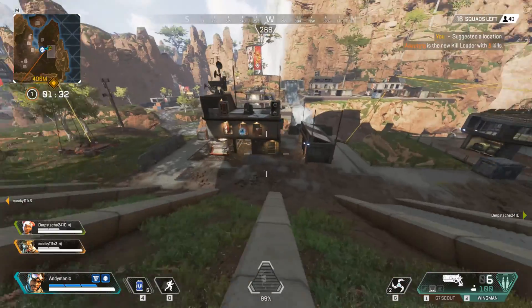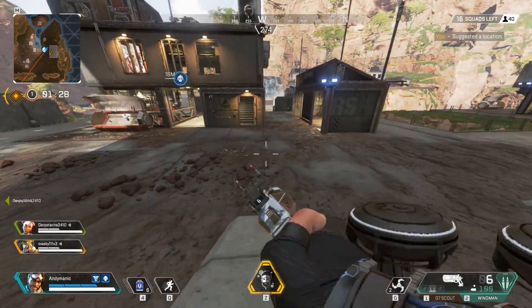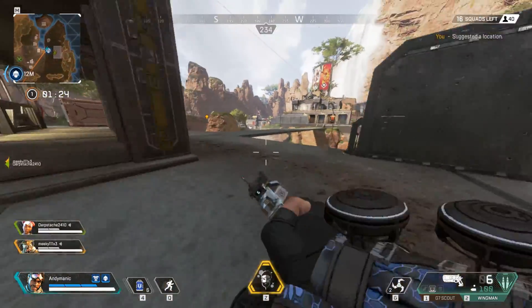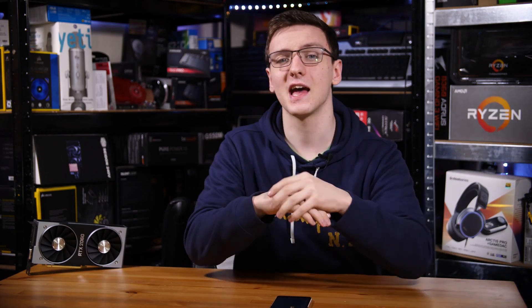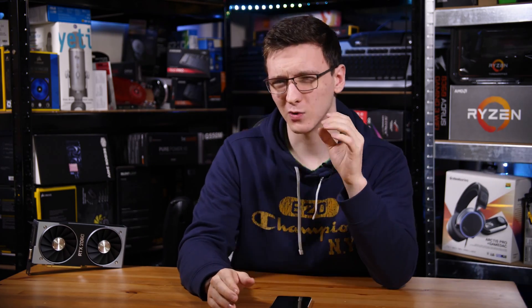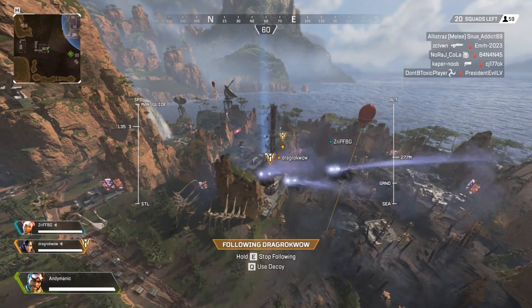Starting off with Apex Legends, I have to mention that it was a bit of a pain to get working in terms of using OBS to actually capture the footage. For some reason, even though the Battlefield 5 test I did first ran perfectly fine, the footage I recorded for the most part with Apex was incredibly stuttery while the gameplay was perfectly fine. It took a number of iterations of different testing and settings to get it to work, but when I did it was a pretty smooth experience all around.